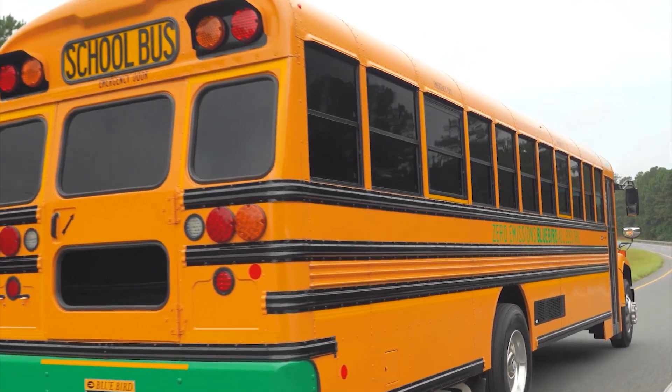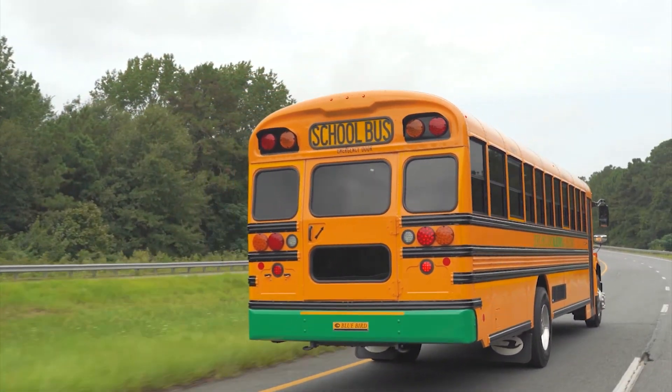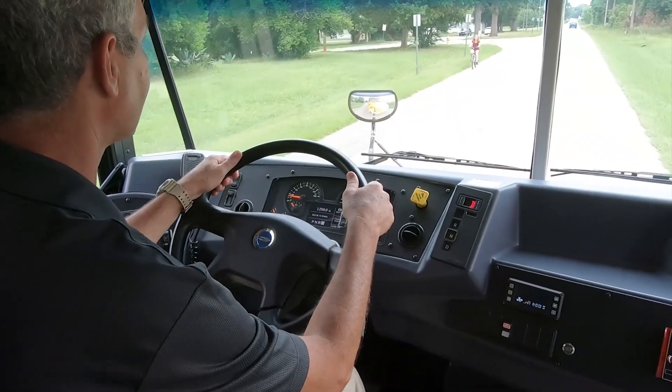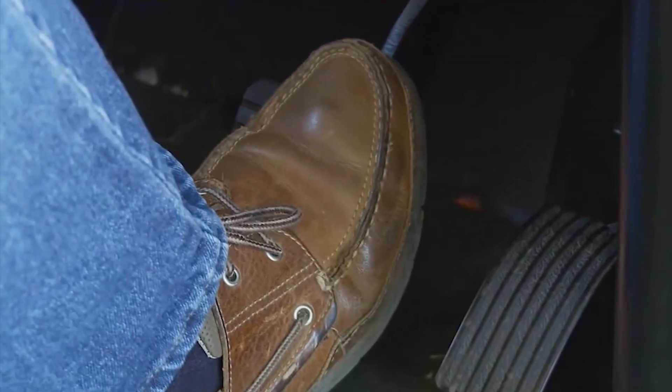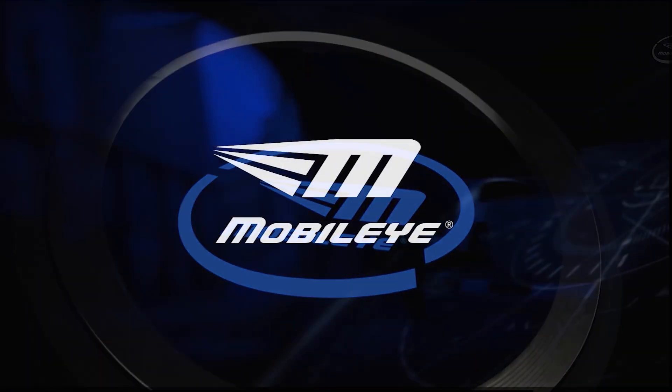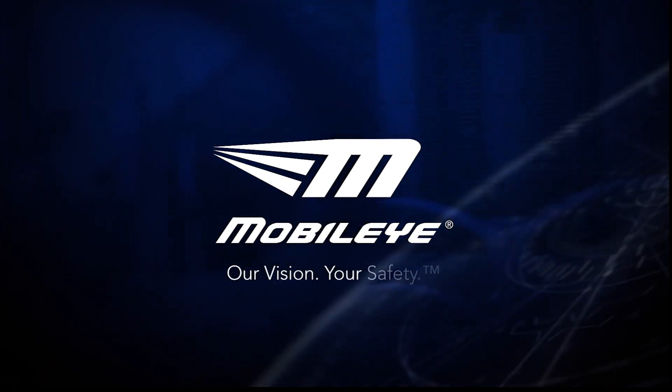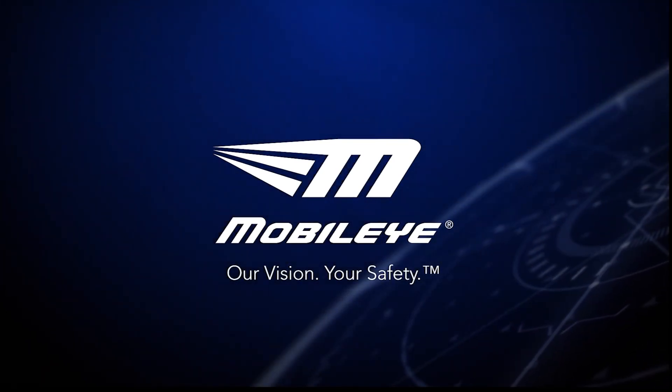The system also has lane departure notifications to notify you if you drift out of your lane. While other systems take control of the vehicle in certain situations, Mobileye's Collision Avoidance System gives full control to the driver and has proven to significantly reduce collisions when properly used. This system is now available on all Bluebird bus products and can be installed on your existing fleet. Contact your local dealer today to learn more.